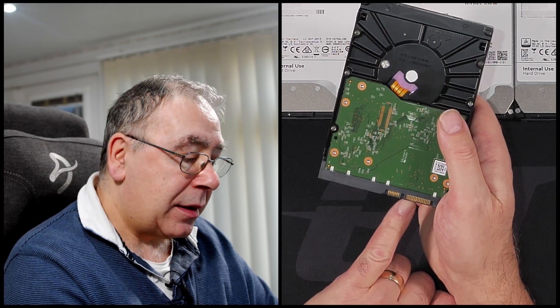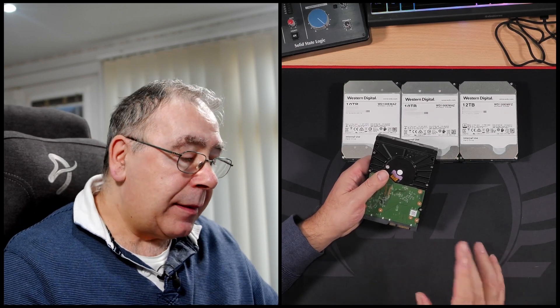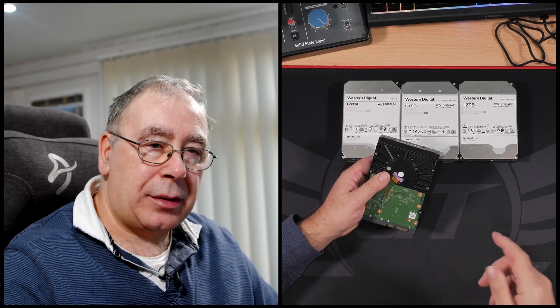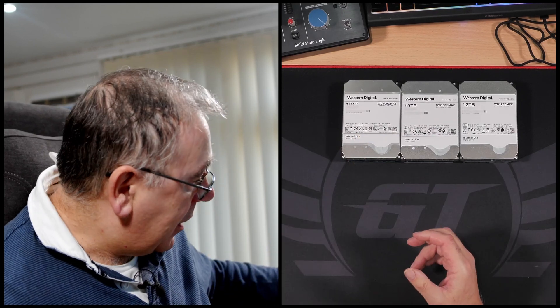This is a Western Digital Red — a NAS or server drive designed for servers and NAS units. Even though it's got six terabytes, the problem is to run it on my PC you have to cover the third pin from one side. If you don't, it won't be recognised in Windows — it'll just loop and keep trying without ever getting there, because NAS and servers work differently. I don't really want to cover it with tape knowing it might accidentally come off one day and cause more problems.